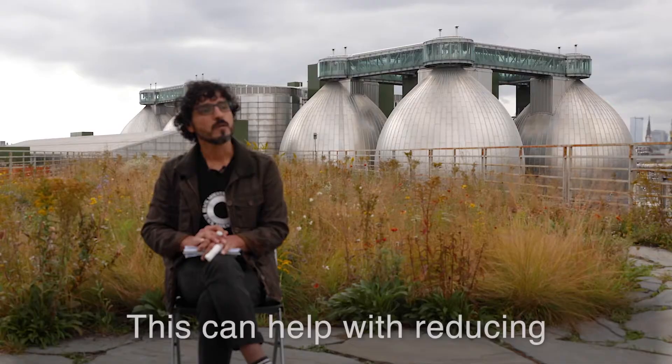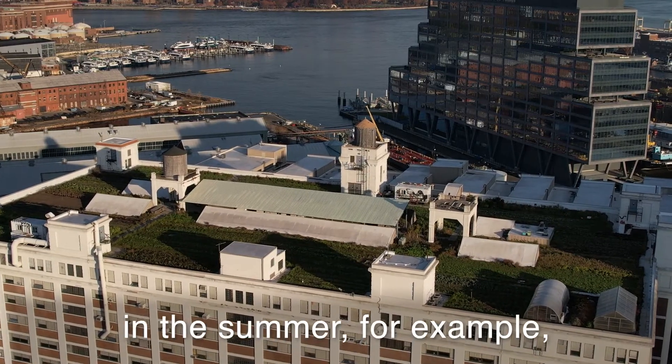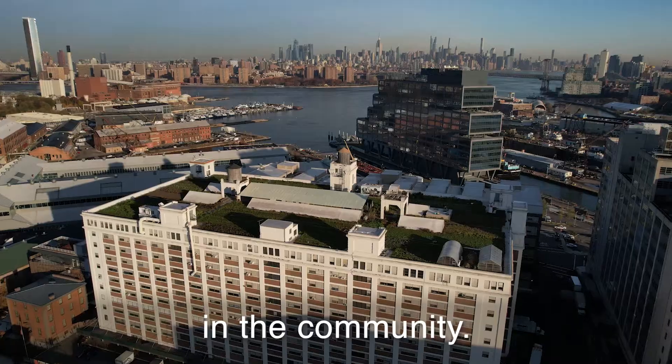Green roofs actually cool the environment. Esto ayuda a aliviar las temperaturas en el verano, por ejemplo. Nivela la temperatura en la comunidad.